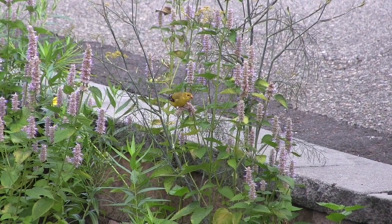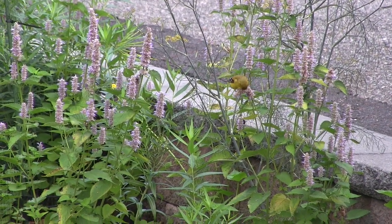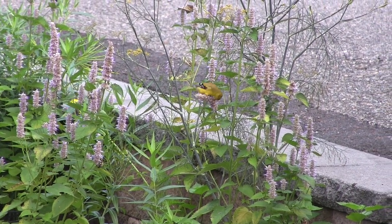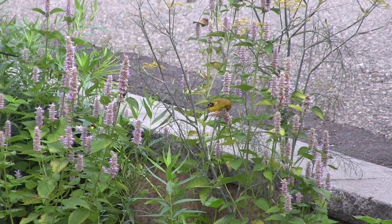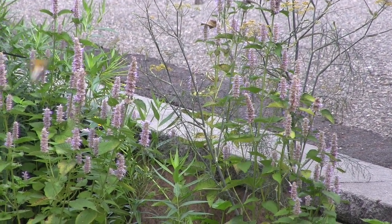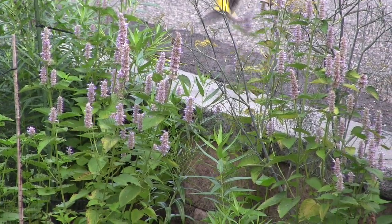Gardeners, check this out. One of my favorite times is as the anise hyssop goes to seed. The goldfinches will come in and they will become a daily sight in my garden towards the end of July and into August as they come in to feed on this plant. So it's just another fantastic reason for having it in your garden — all the life you are attracting, including these bright yellow goldfinches.